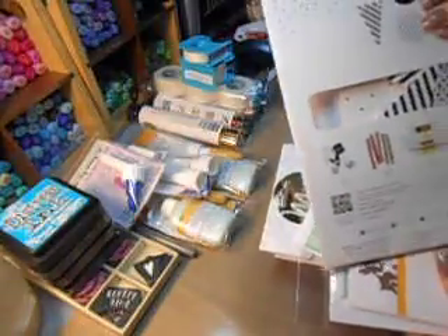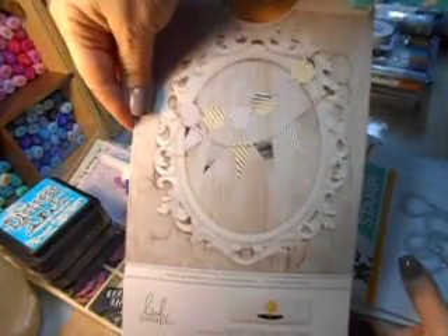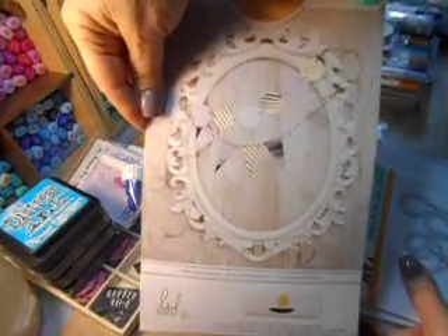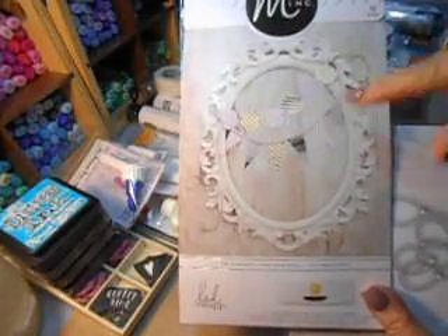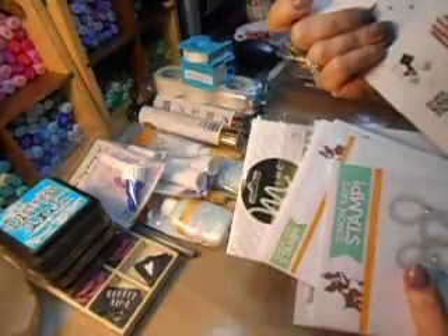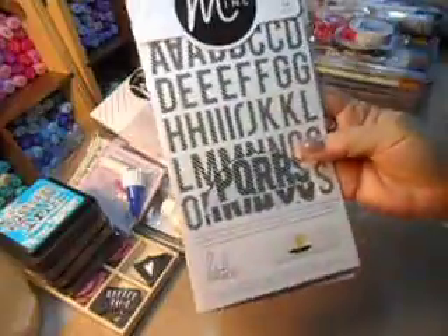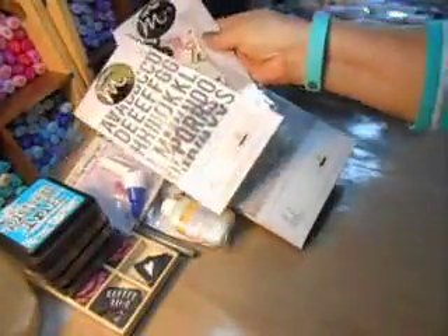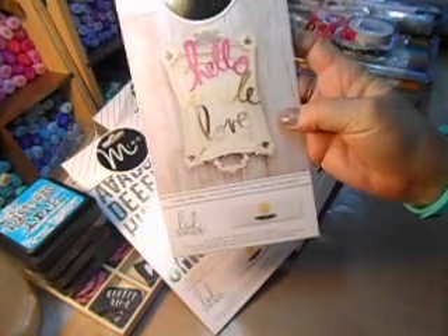I picked up some of these circles and these ones here — the flags. There are 52 pieces of banners in there. Wow, that's awesome. And the alphabet. And some of these — now I have to tell you.